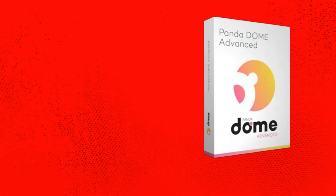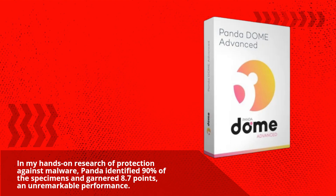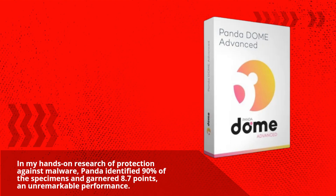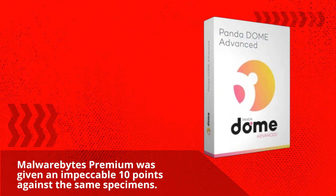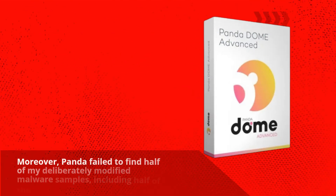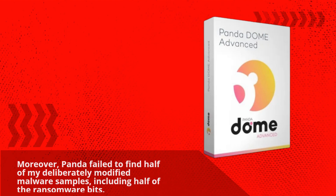In my hands-on research of protection against malware, Panda identified 90% of the specimens and garnered 8.7 points — an unremarkable performance. Malwarebytes Premium was given an impeccable 10 points against the same specimens. Moreover, Panda failed to find half of my deliberately modified malware samples, including half of the ransomware bits.